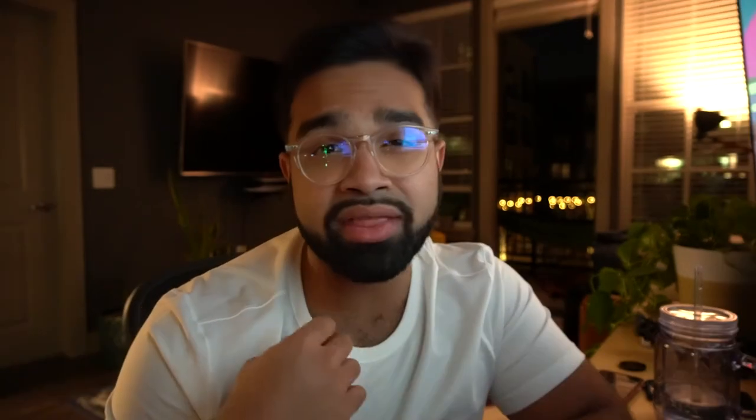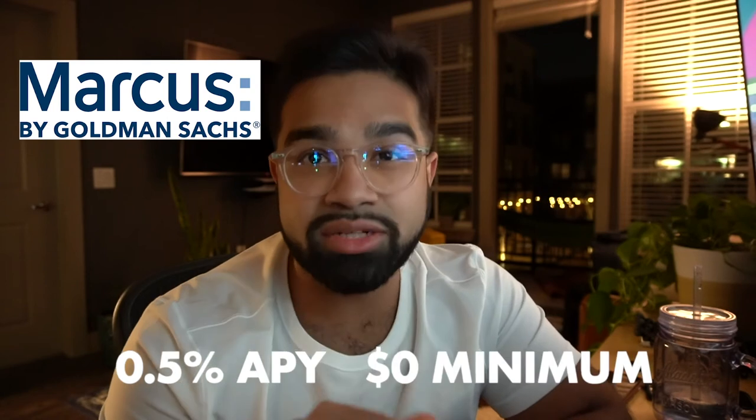Those are the five banks offering the highest APYs available right now with very few hurdles. There are also honorable mentions: Marcus by Goldman Sachs at 0.5% APY with a $0 minimum balance, and Citi also at 0.5% APY with a $0 minimum balance. I'm currently using American Express at 0.4% with a $1 opening balance. Though it's the lowest, I remain with American Express because their customer service has been phenomenal. During non-pandemic years, American Express tends to be on the higher end.